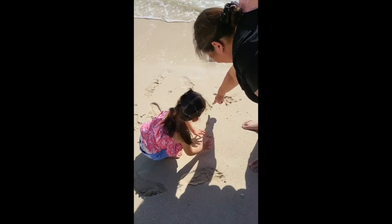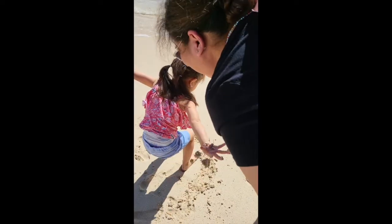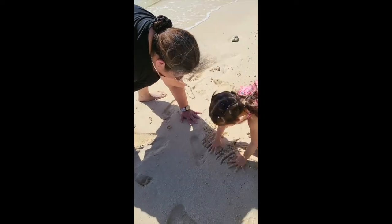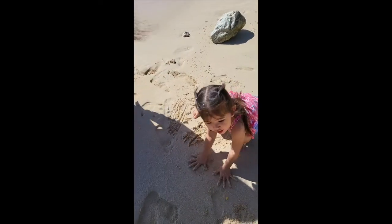What's that? My footprint! Your footprint! Oh, it went away! There, look. Oh, not enough. There, look at my hand face.